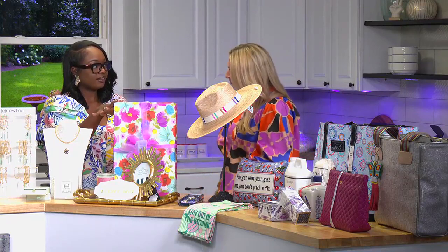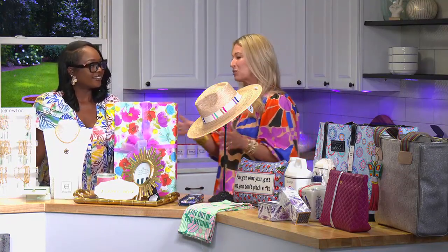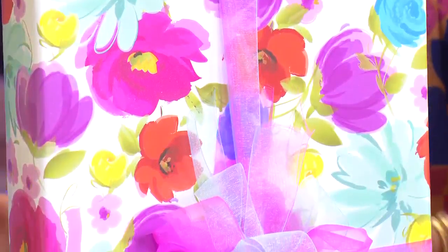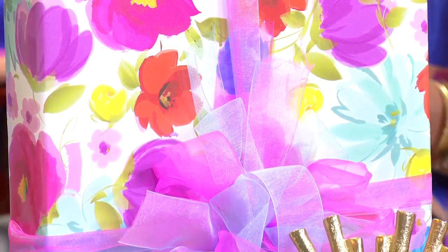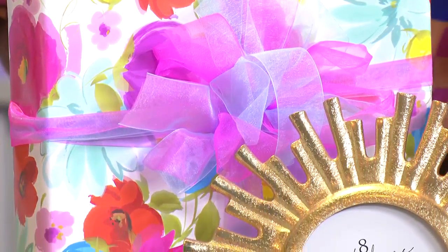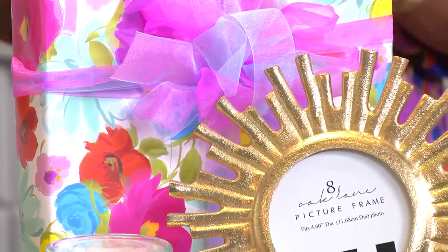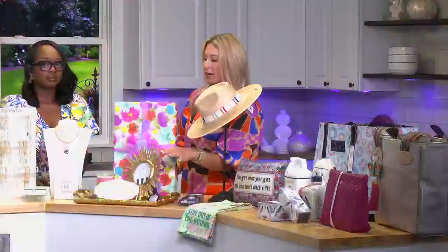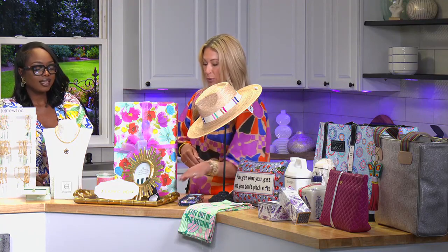You all do gift wrapping? We do. Anybody can stuff anything in a bag, but it takes a little effort to wrap a pretty present. Everyone loves to have something to open. We offer that complimentary — no matter what you buy in the store, we'll have it looking great for mom or that special lady to open.